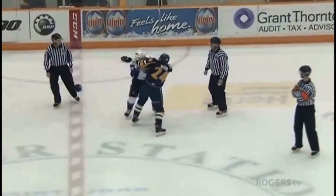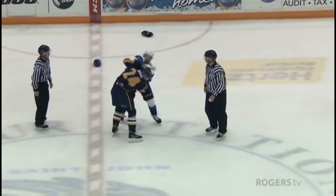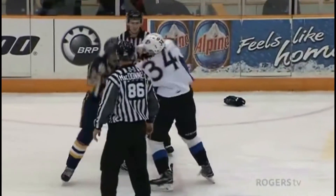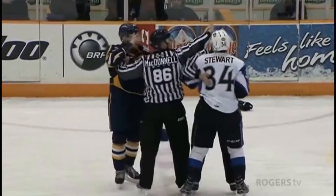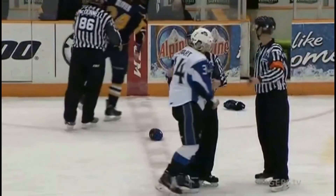There's another fight. Matthew Olivier is dropping the gloves against Chase Stewart. The Seadogs sensing they need to get something going here, and Matthew and Stewart are throwing big right-hand bombs.